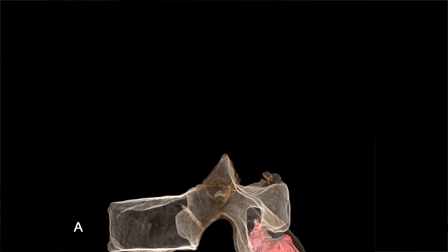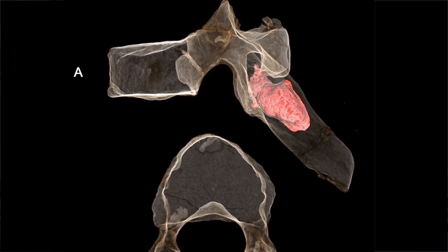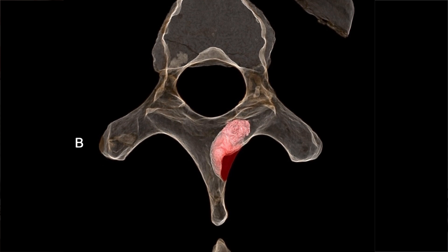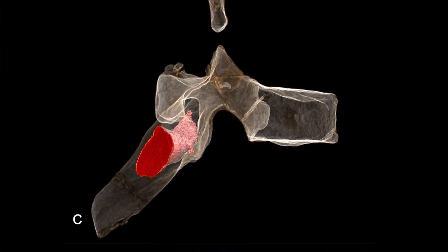Apart from being locally aggressive and destroying the bones it invades and takes over, it can actually metastasise — it can spread throughout the rest of the body. So the individual can get effects in the lungs and other parts of the body. The tumour we described in the vertebra of Australopithecus sediba is not an aggressive tumour. It locally sits in the bone, but it's not going to cause distant spread.